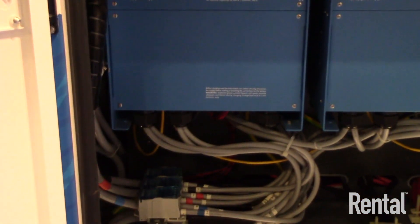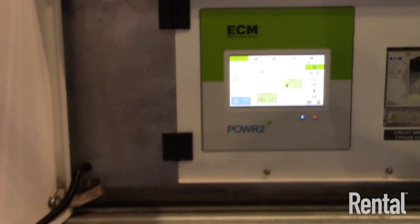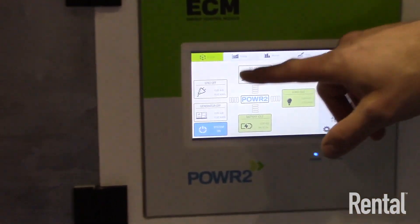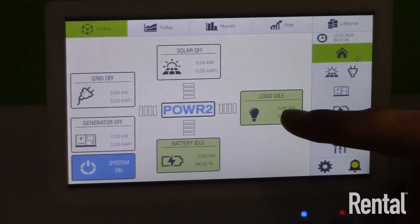The third major component — we'll walk to the front of the system — is our onboard controller. This is a bespoke controller built for this system that controls the various different energy sources: it could be grid, could be solar, could be a generator. It processes that into the battery and then out to the load.